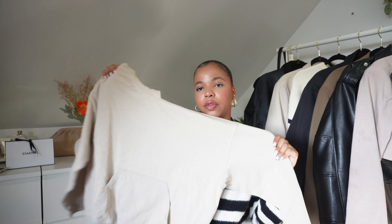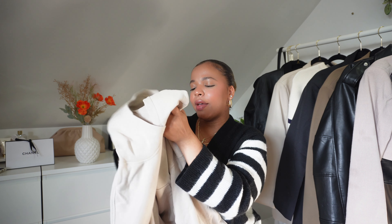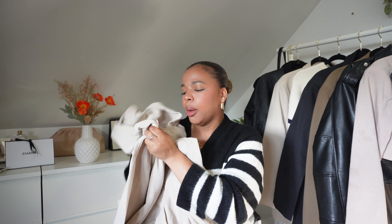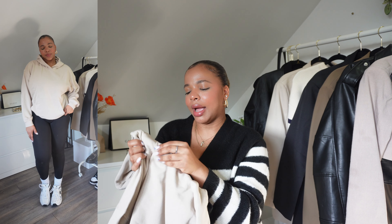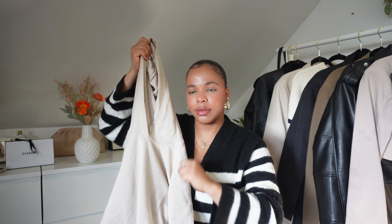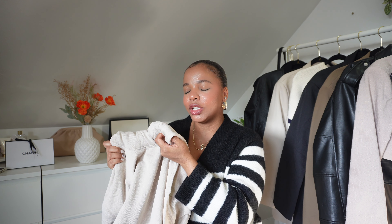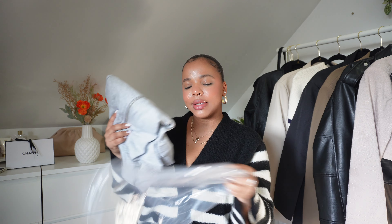The next item I got is this hoodie — I honestly love it, it's so cute. I love that it's oversized. The hoodies I currently have aren't oversized, which I don't like, so this one is perfect. It has a pocket in the front. The one thing I didn't know until I purchased it is that it doesn't have drawstrings on the hood, but I don't mind it — I tried it on and it looks really good, so I'll keep it.